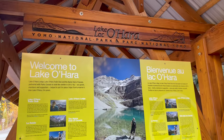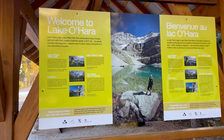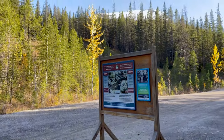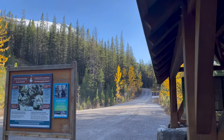We are at the start of the fire road up to Lake O'Hara. There's this beautiful shelter that was built in 2013 apparently, but we are about to start hiking. Beautiful evening and we have 11 kilometers up this fire road to go.